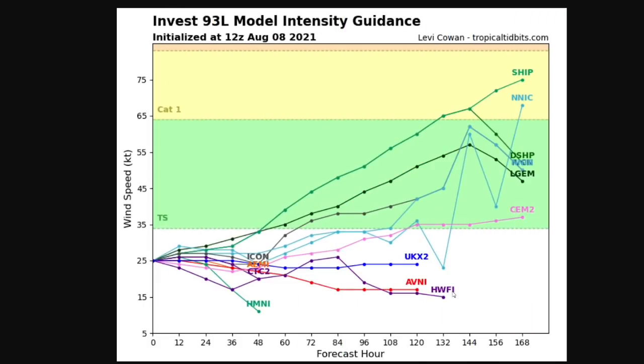This is intensity guidance for that same system. You can see a lot of the models have it becoming a tropical storm, with two becoming a category one hurricane. However, a lot of them do have it staying below tropical storm level for at least the first 120 hours.